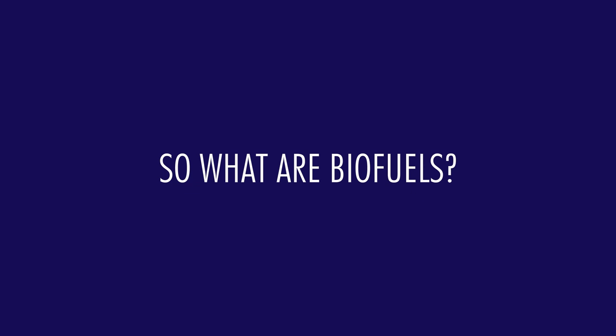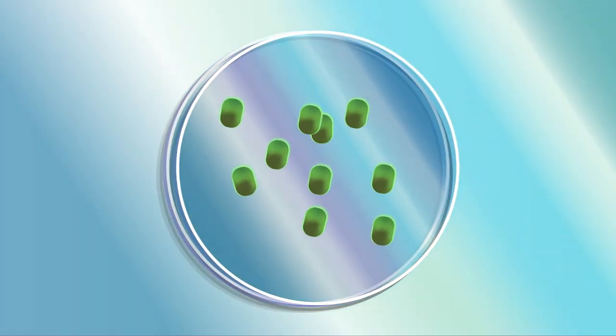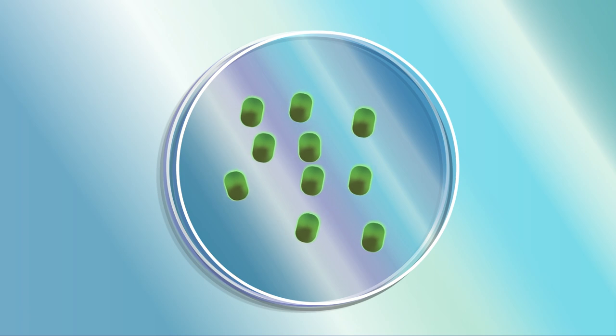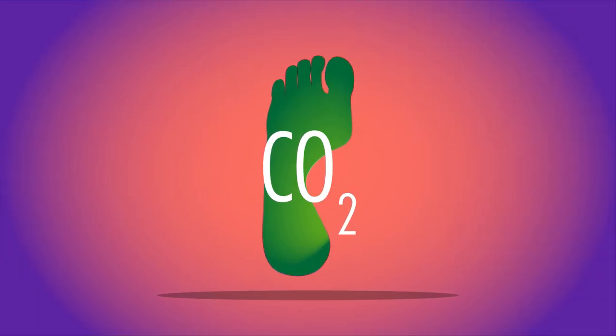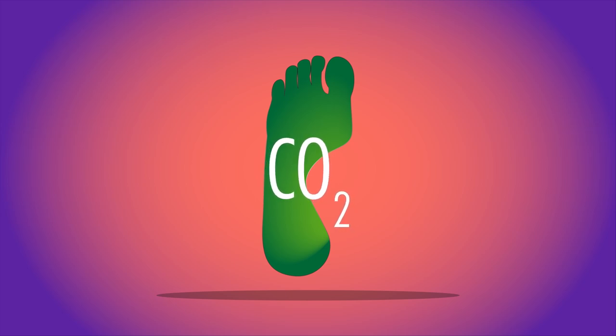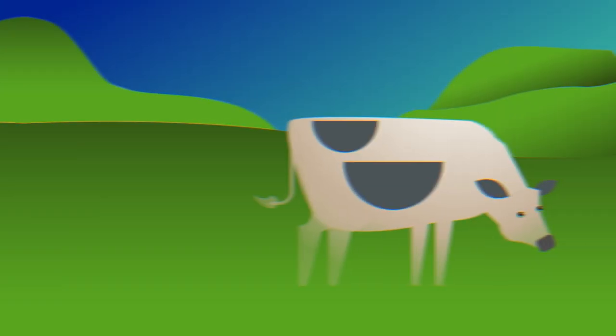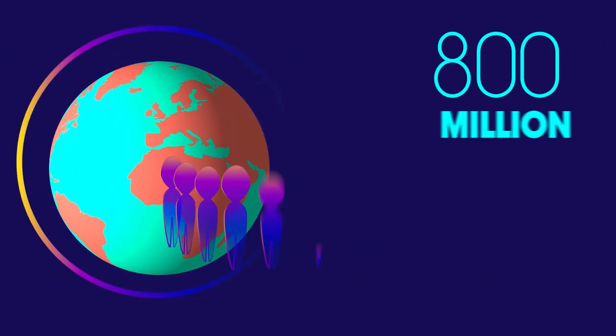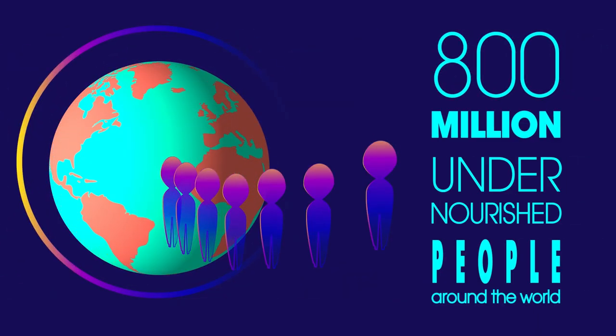So what are biofuels? Biofuels are produced from living matter. They have many advantages, but some disadvantages over burning fossil fuels. Biofuels are said to be carbon neutral — the amount of carbon dioxide released when they are burnt is the same amount of carbon dioxide used to make the fuel in the first place. However, some people argue that biofuels are using valuable land that could otherwise be used to provide food for the 800 million undernourished people around the world.